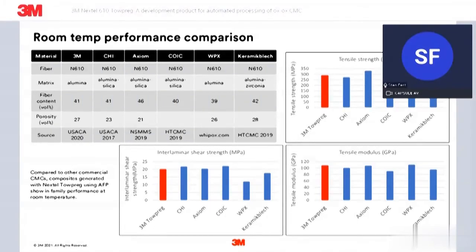Here is tensile strength, tensile modulus, and interlaminar shear — short beam shear strength — of this material in a finished sintered panel. The 3M product is shown in red against other available prepregs on the market. Not to draw any firm conclusions, just to show that what we're achieving here is in-family with what's available today.